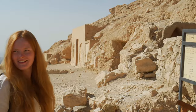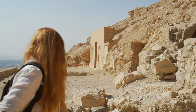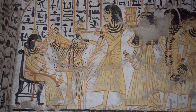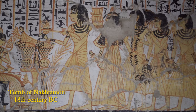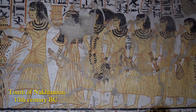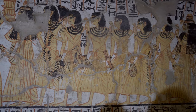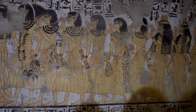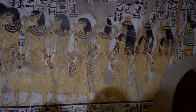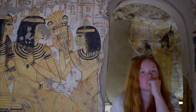The first tomb, TT-335, belongs to Naktamun, a sculptor from the times of Ramesses the Great. It's the deepest of all tombs here — we'll go seven metres down. In the first chamber we can see a beautifully made painting depicting Naktamun's large family, all gathered around him. Despite the reduced number of colours, the paintings in the tomb delight with details.